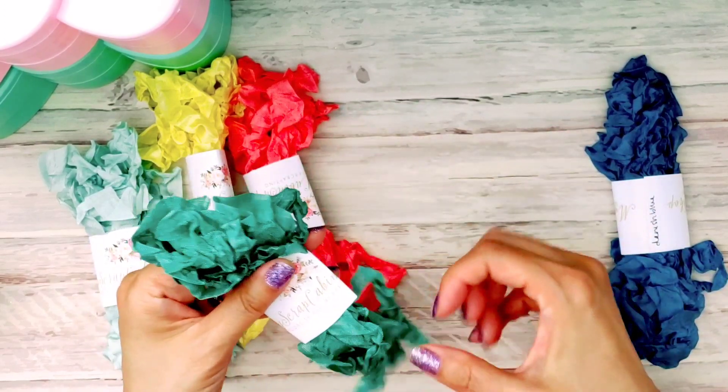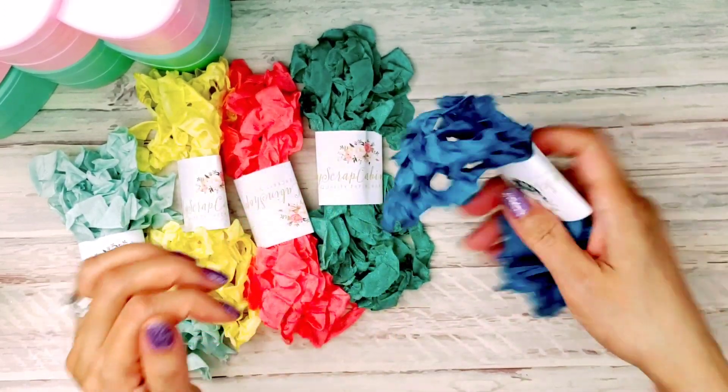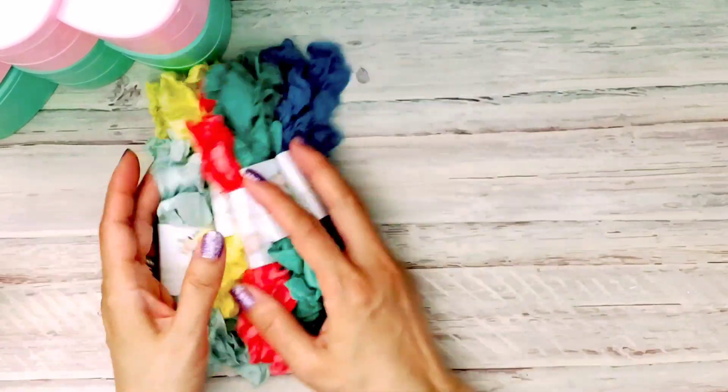There's a lemony yellow, a coral, and this one looks like a sagey color. And then there's a really nice blue. So yes, I love those colors.